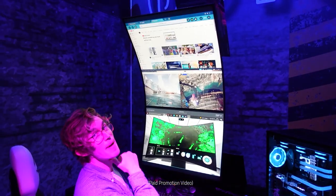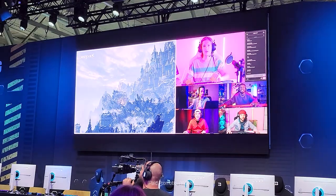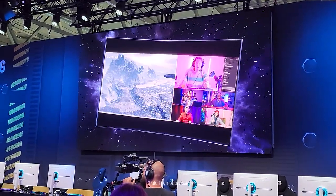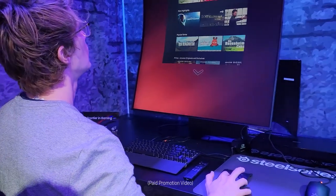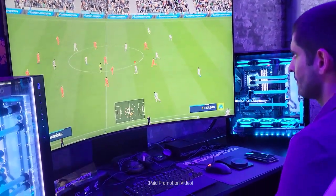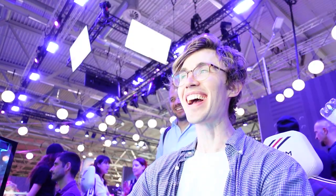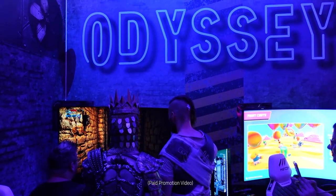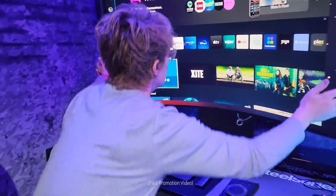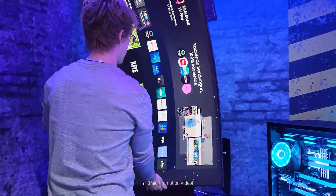After begging and pleading with Samsung to let me get my hands on one when they were officially out to the public here in Australia, they went above and beyond and delivered one right to my door. This means I can share my 10 favorite features and take you on the journey of what to expect. Keep in mind, this is from the point of view of a streamer and content creator.